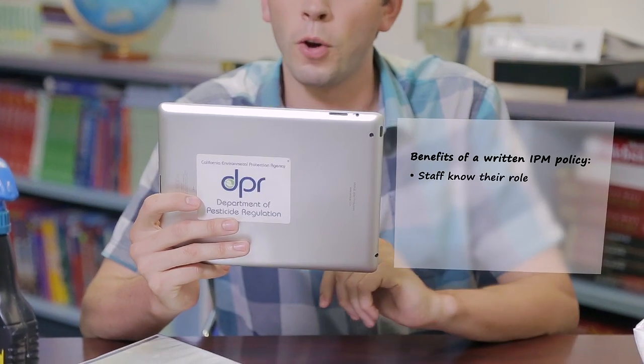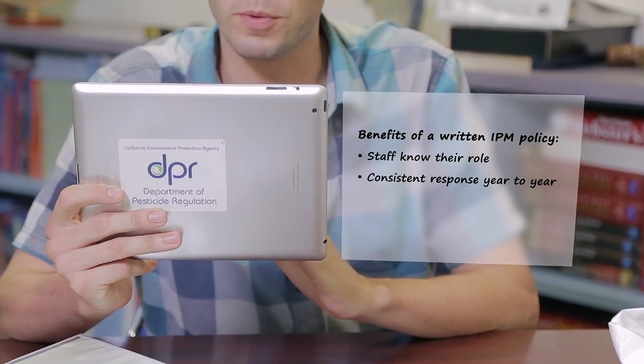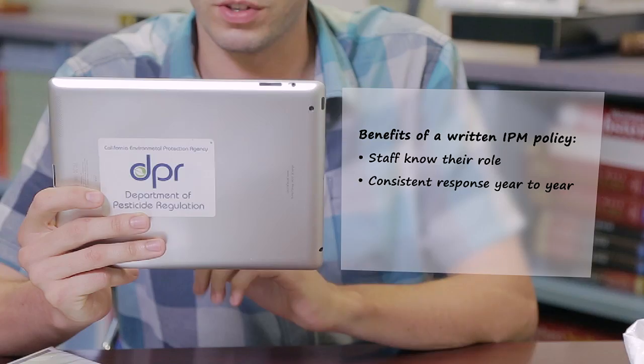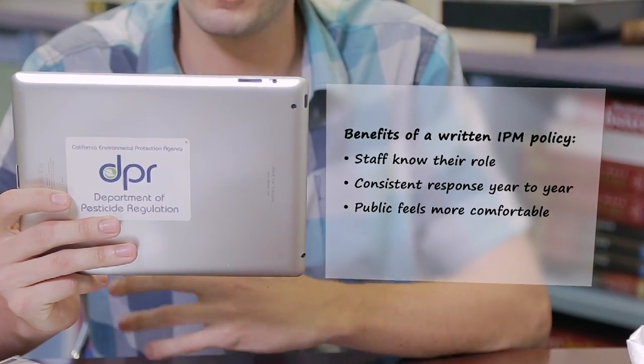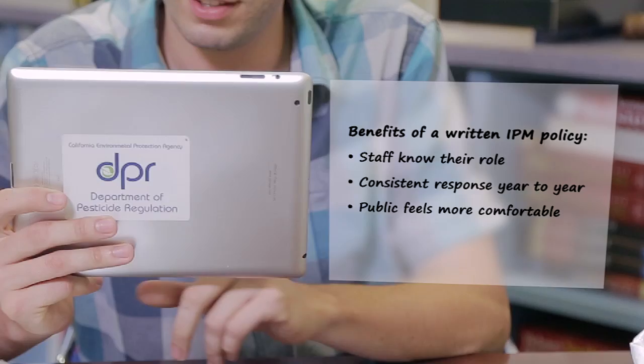It's important for every school to have a written policy — a formal program that lets the public know how your school is managing pests. A written policy also lets the staff know what their roles are when a pest problem occurs. It allows the school to be consistent with IPM, even with staff turnover. It makes the public feel more comfortable that their children and the school environment are being protected. And you've got something to brag about — show that IPM is a priority in your school, for the kids, for the environment, and for the community.